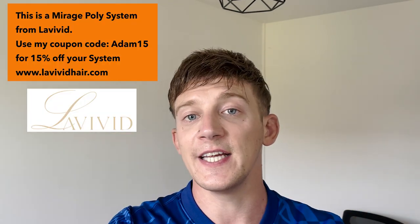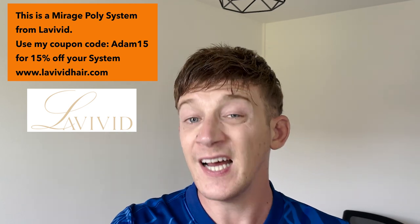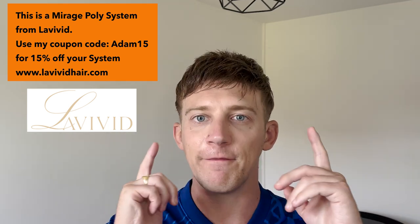This video is sponsored by Levivid — it's the system that I'm wearing right now. This is an ultra thin skin called Mirage. You can check it out on their website. I've got a special 15% discount for you — just type in ADAM15 in the coupon code on their website and it will get you 15% off any system, and the great thing is you can use it as many times as you like. We've got a cost of living crisis so it's going to come in really handy. All the info you need is in the description box below.